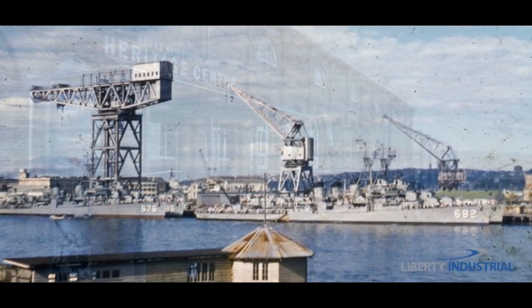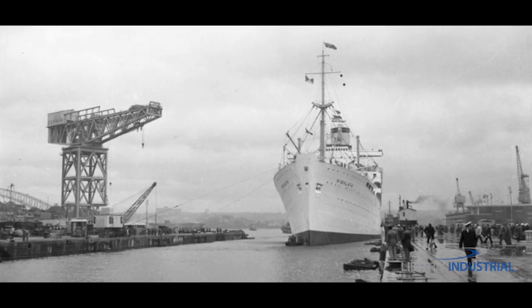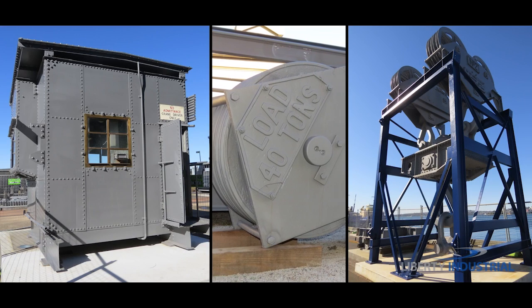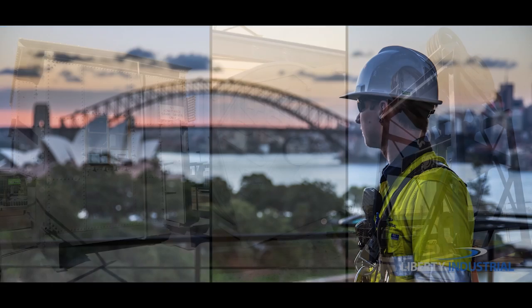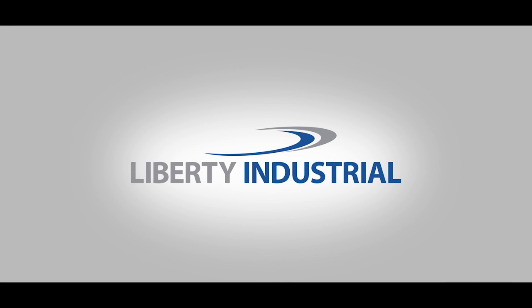Significant heritage components of the crane have been preserved and memorialised for the benefit of future generations. And with the salvage of some of Australia's richest and rarest industrial and maritime heritage, the legacy of the historic Garden Island Hammerhead Crane lives on, thanks to the expert dismantling and salvage capabilities of Liberty Industrial.